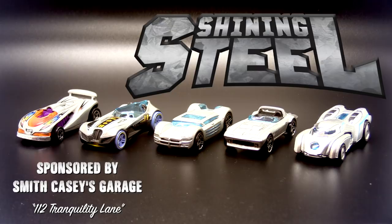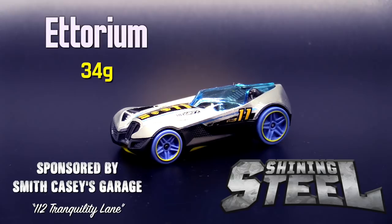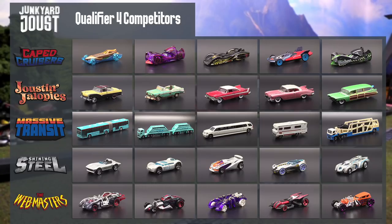Next up is Shining Steel, sponsored by Smith Casey's Garage 112 Tranquility Lane. With Iron Man, the Corvette Stingray, Dodge Super 8 Hemi, Ettorium, and Eraserhead. Those are your teams — it's time to hit the junkyard and have some fun.